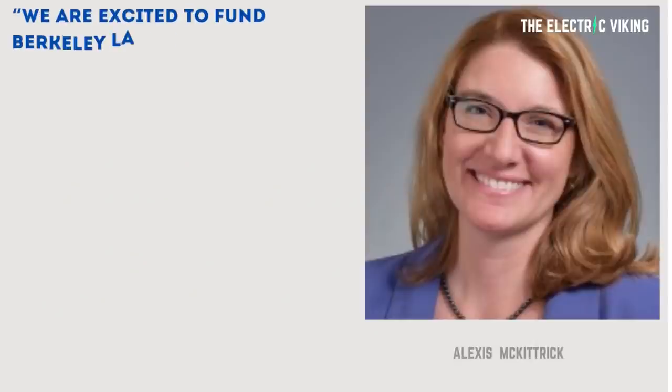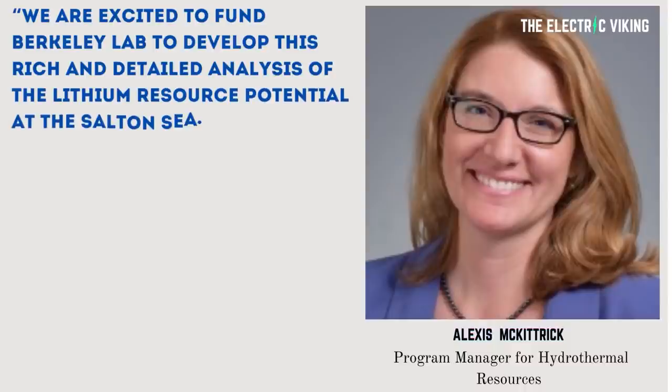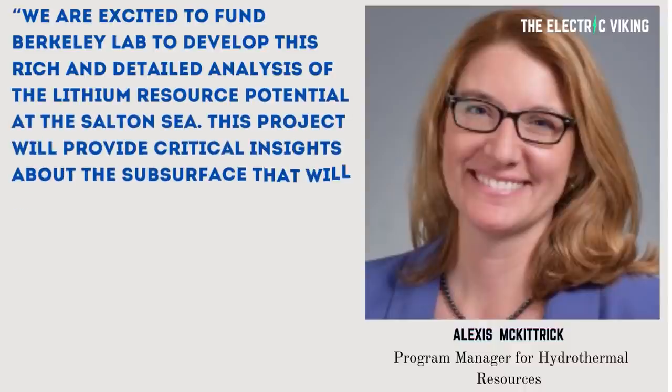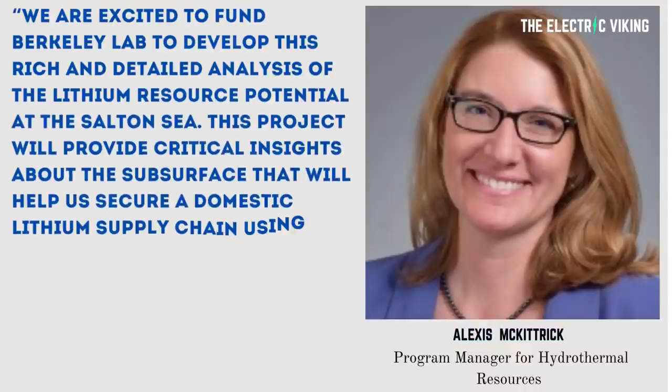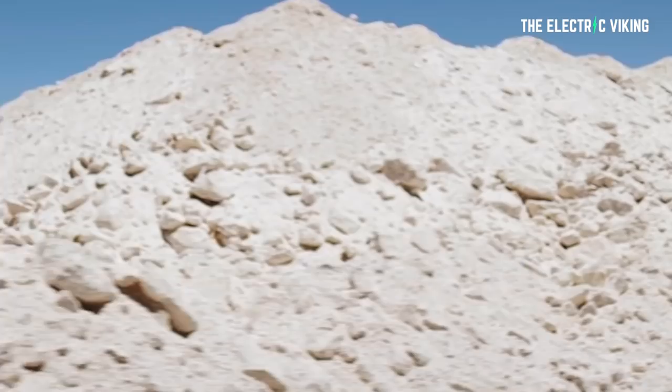"We're excited to fund Berkeley Lab to develop this rich and detailed analysis of the lithium resource potential at the Salton Sea. This project will provide critical insights about the subsurface that will help us secure a domestic lithium supply chain using the most environmentally responsible, data-driven pathway," said Alexis McKittrick, Program Manager for Hydrothermal Resources at the Geothermal Technologies Office. As you can see, there's still a long way to go before we can work out whether we can extract all that lithium.